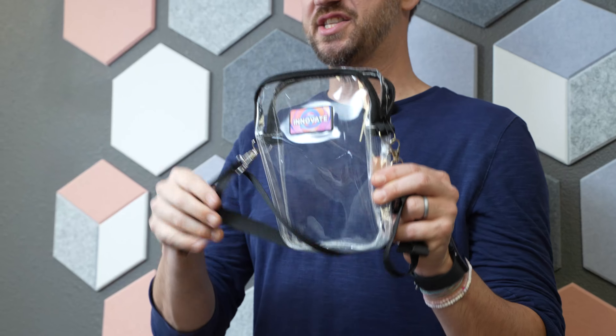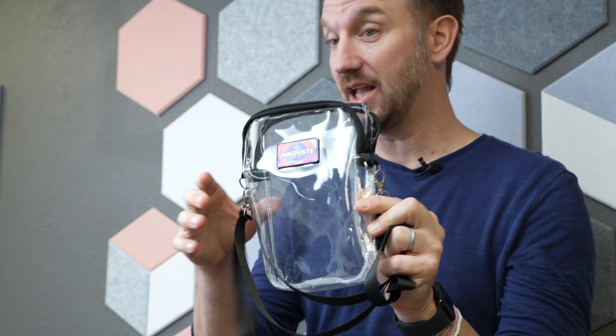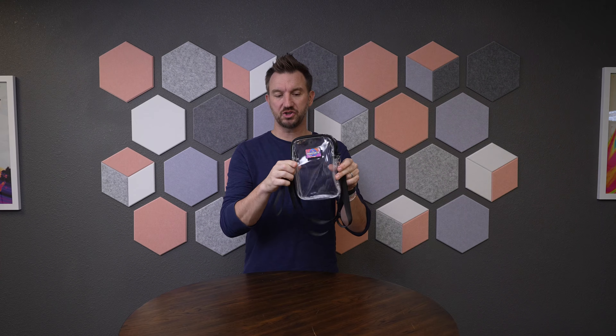Do you need to transport your valuables to the game? Well, we have a clear winner — it's the clear mini crossbody clutch. It's a smaller version of our larger stadium bags that are clear, so they're stadium approved, with a nice lanyard for the neck. You can also detach it and have a little wrist lanyard as well.